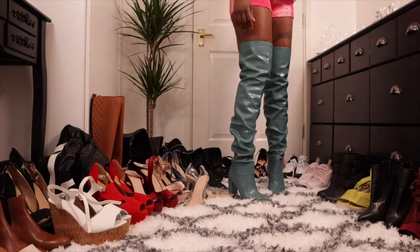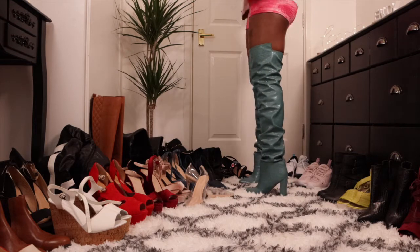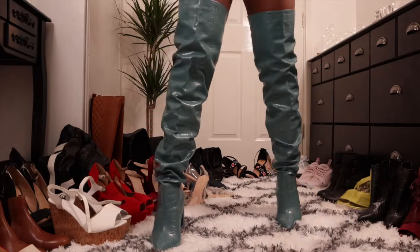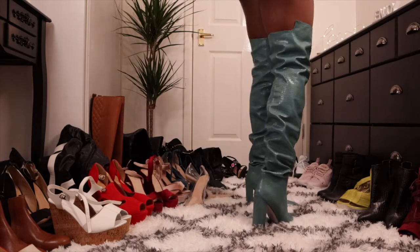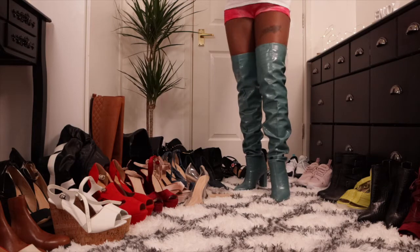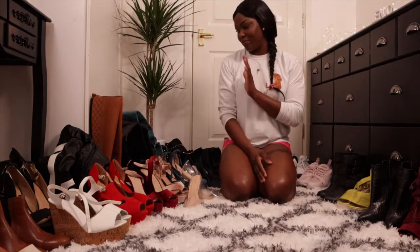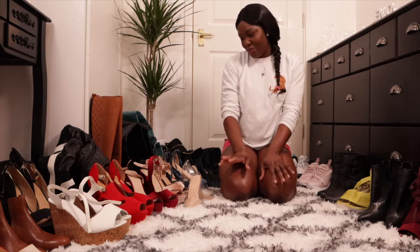See what you guys think. It is comfortable and it looks lovely on me. That boot is really, really nice — I like it, it's very comfy. It doesn't hurt my feet or anything like that, so I really like that boot.